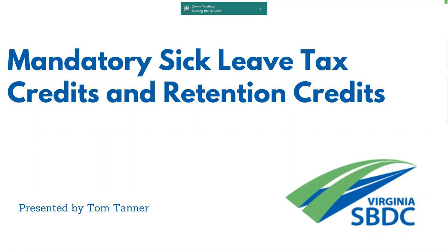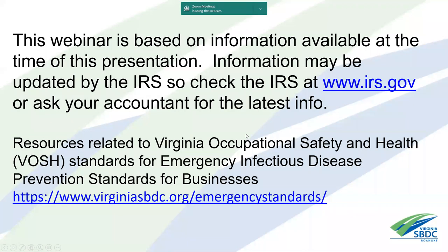We're going to be talking about mandatory sick leave tax credits and a little bit about retention credits. The webinar is based on information available at time of presentation. Like everything to do with PPP, EIDL, or COVID, it seems like a moving target. Before you apply for your credits, you might want to check with your accountant or read the IRS website to make sure there haven't been any changes.